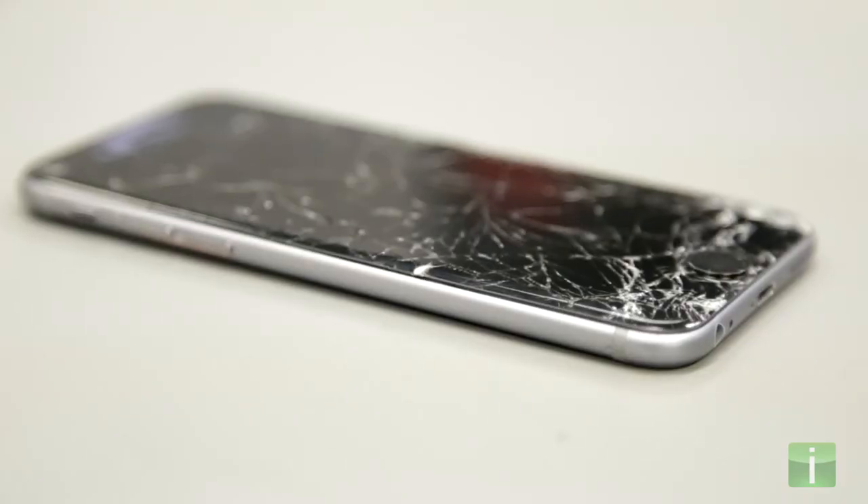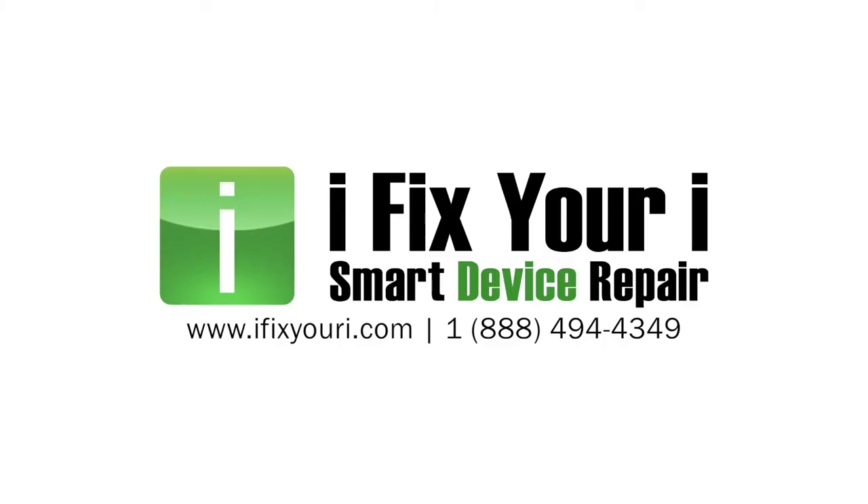So don't go another day with a broken phone, tablet, or computer. Visit us at any one of our many locations, or go to our website today and mail us your broken device. We'll take care of the rest.